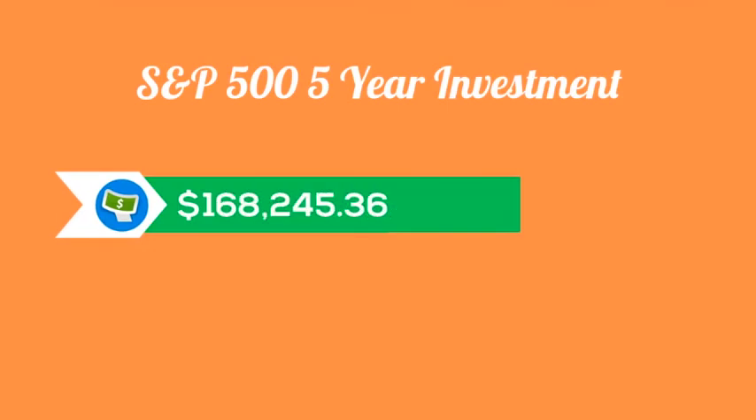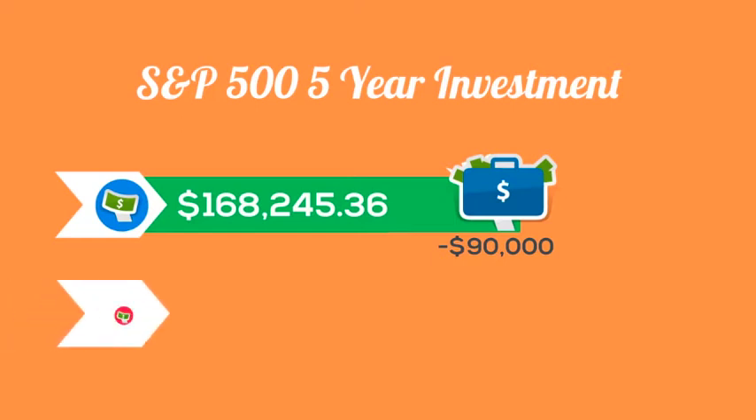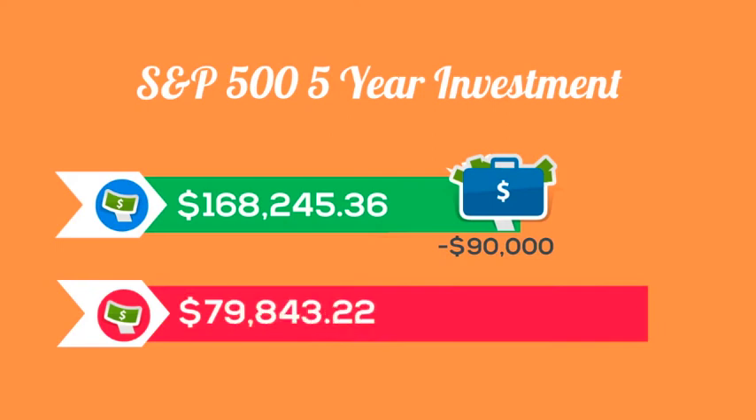In 5 years, your $100,000 investment becomes worth almost $170,000 — so you made a flush $70,000. But hold on: you also paid $90,000 during that time in rent. So in reality, your $100,000 with the cost of housing accounted for is actually worth just over $79,000.